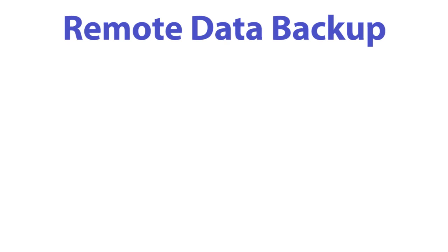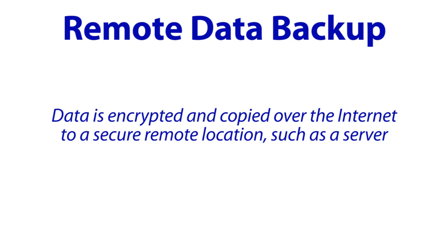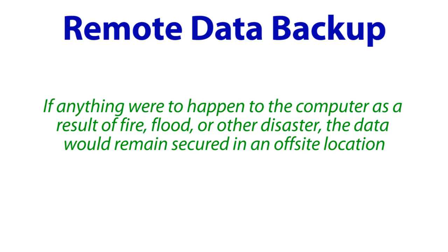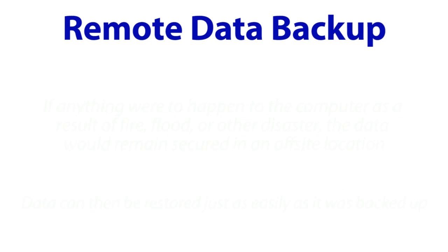Perhaps the best option is Remote Data Backup. This is when data is encrypted and copied over the internet to a secure remote location, such as a server. The main advantage to this is that if anything were to happen to the computer as a result of fire, flood, or other disaster, the data would remain secured in an off-site location. It can then be restored just as easily as it was backed up.